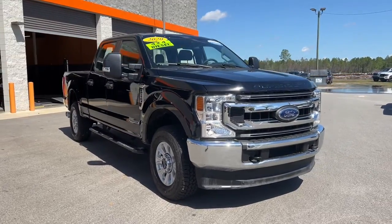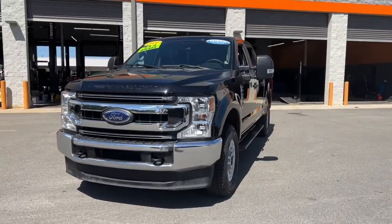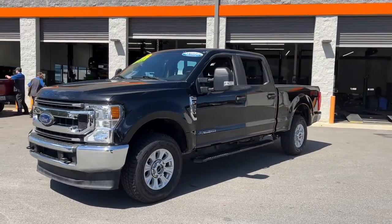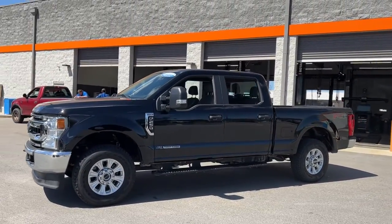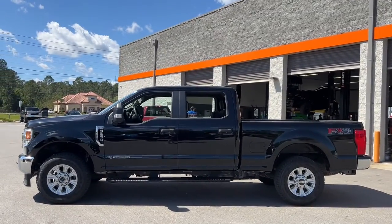Get acquainted with the 2020 Ford F-250. This vehicle still has fewer than 45,000 miles on the clock, so it won't last long. Take on tough jobs with confidence in this fully capable F-250.